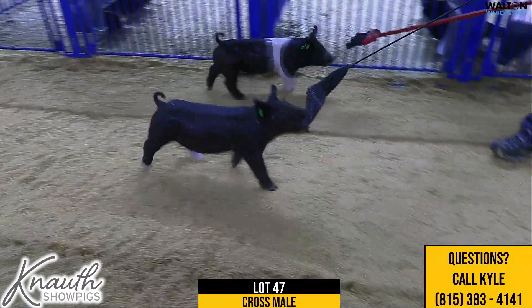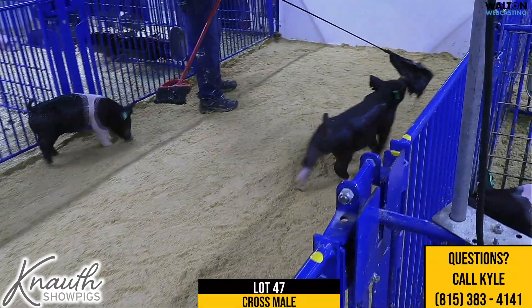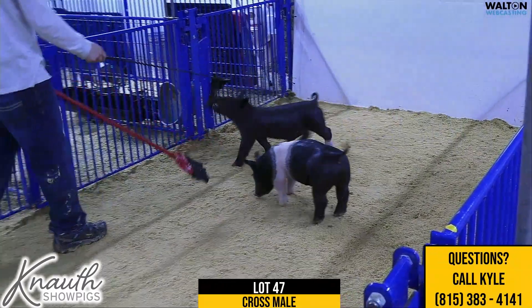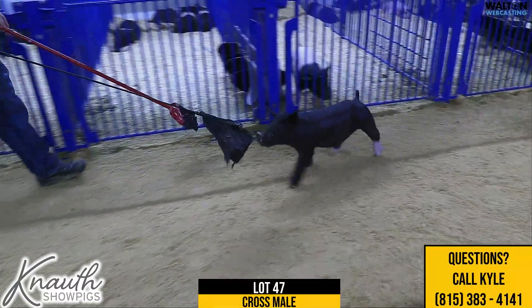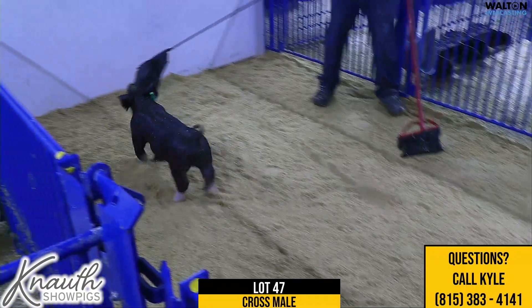We bred Copycat to a Play It Cool daughter — that would be a Play It Cool distinct — and that distinct sow would be the mother of the grand market hog at Nail in 2018. So we lined up the Play It Cool here, and we think really highly of this Lot 47 litter pig and his litter mates.